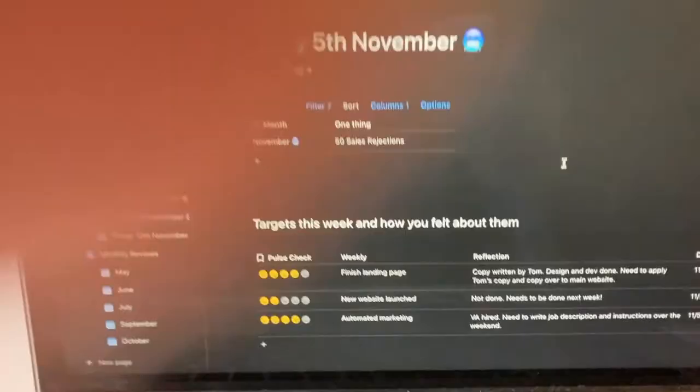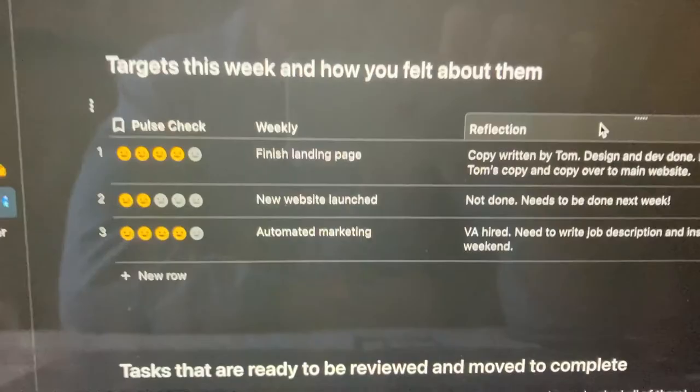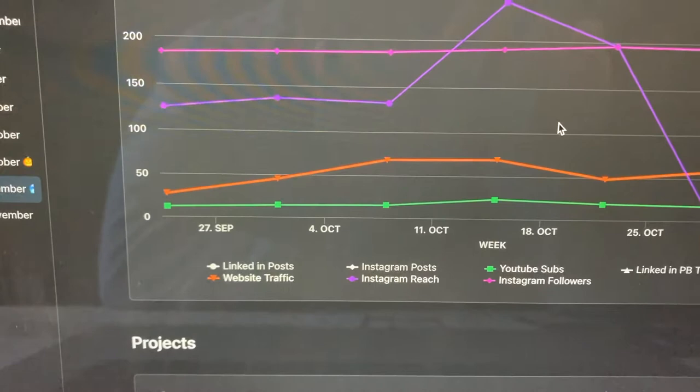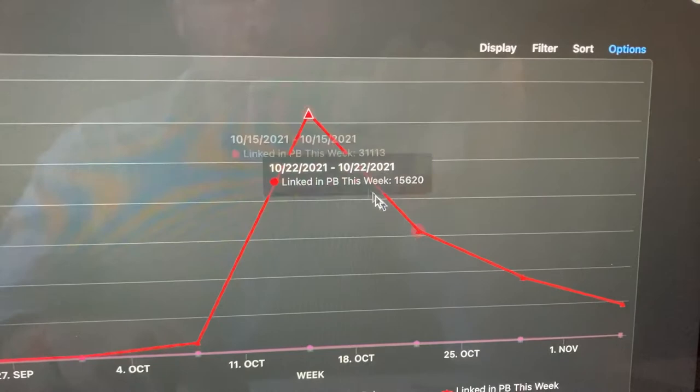This week's review: I finished the landing page — I need to apply some copy that my brother wrote for me, and then we can copy that over to the main website. New website launch is not done and needs to be done next week — that's going to be a big focus of mine. The main thing was finishing the landing page, which I'm really happy with. Automated marketing — we did all that stuff with Verity this week and got our VA hired, so that was a successful week. In terms of marketing, I'm still skipping Instagram at the moment, which is affecting my stats, but YouTube is growing, website traffic is still growing, and LinkedIn is pumping. Really happy with how the marketing has been going, considering we only started in September.